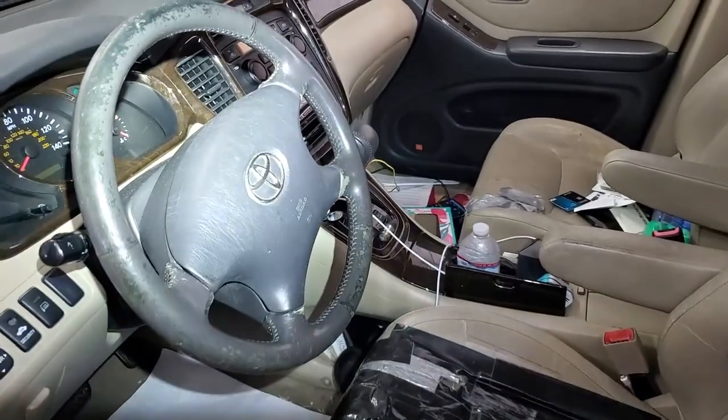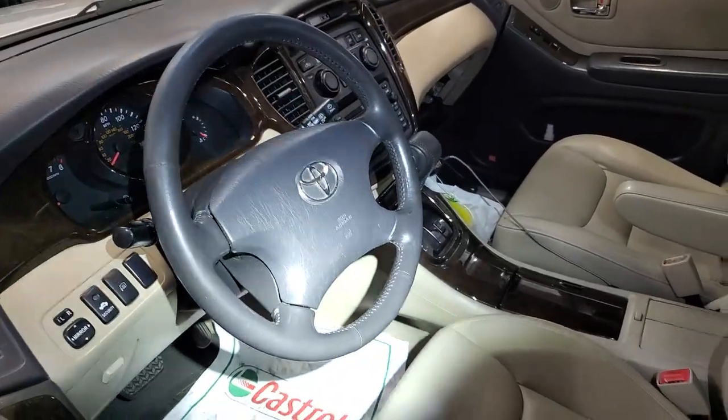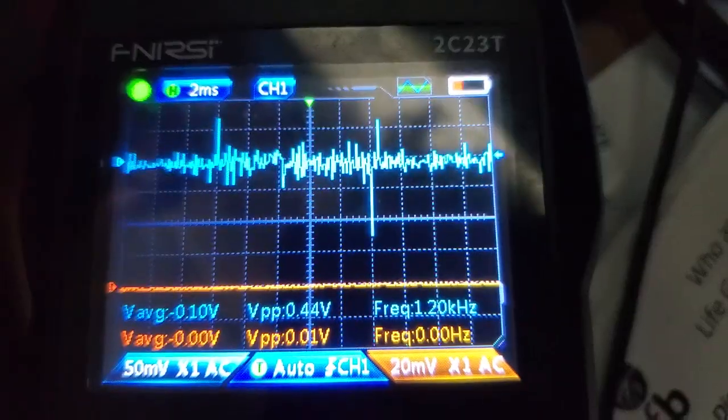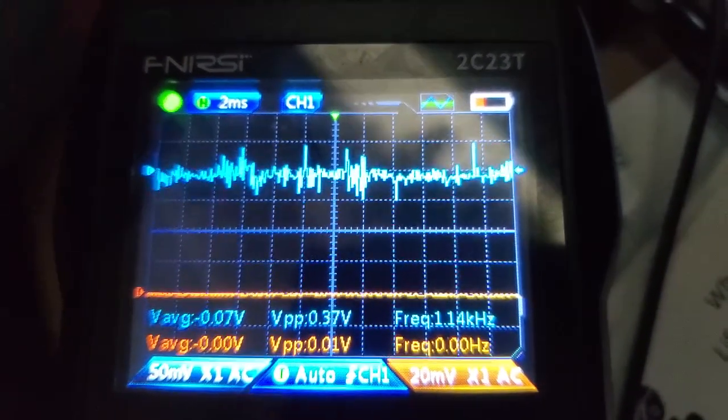Look at the steering wheel on this one — it's 124,124 miles. Now look at the other one at 175,000. Immaculate condition. The other one is trashed.